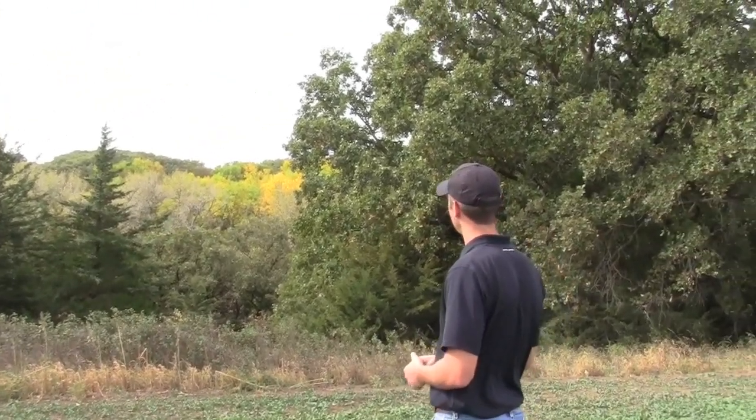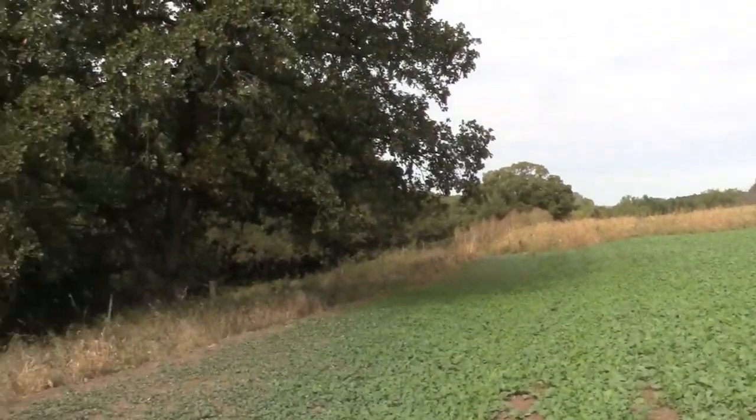This guy has his tree stand right over here. I think he's going to have unbelievable hunting this fall.